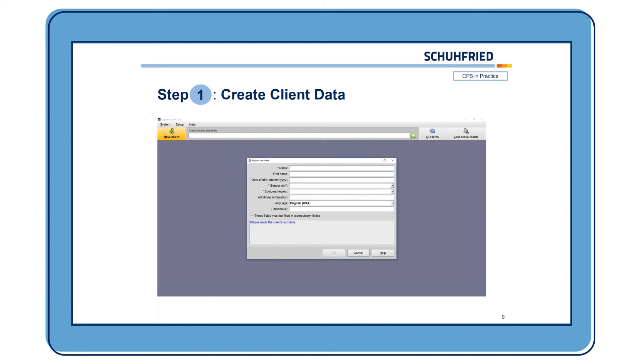This is how CogniPlus basically looks. You can click here to register a new client and then enter the client data: name, first name, date of birth, gender, and whether a neglect is present. You can also insert a personal ID, which can be used for direct training, which I will show you later on. You can also adapt these different fields and customize them to your needs.